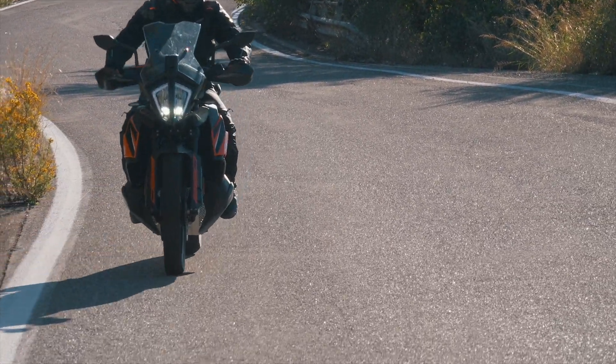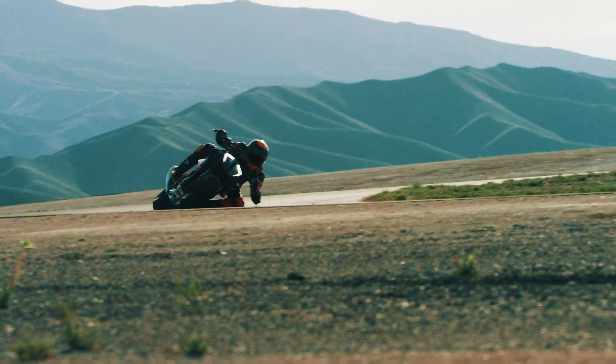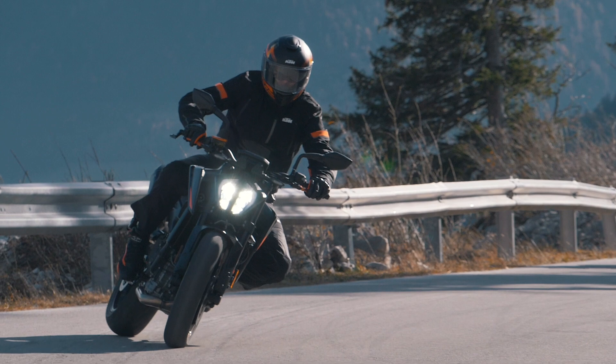When the front brake lever is actuated, the rear brake is also applied simultaneously to optimize braking stability. MSC is deactivated in Track and Supermoto ABS mode for a full, unadulterated attack.